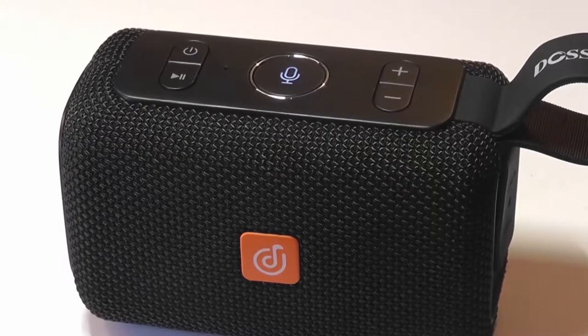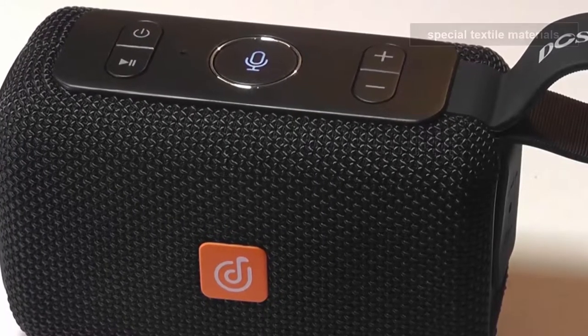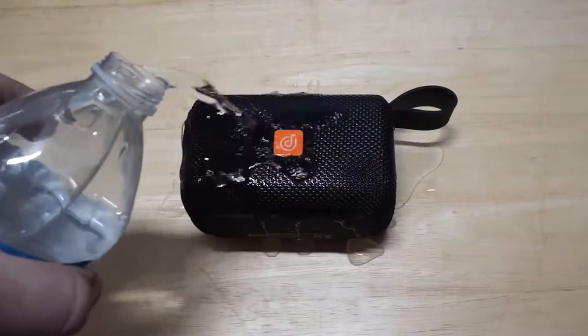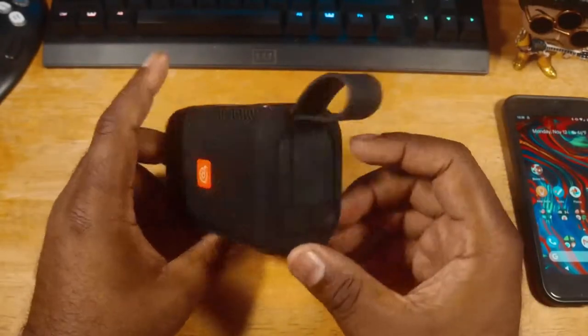You are going to be surprised if you check the latest prices for it in the description — it is really affordable. Nevertheless, it is a well-made product. DOS EGA is made of special textile materials to make sure it is protected against water, sand, and even dust. Durable silicone housing and port covers make the speaker shock resistant.